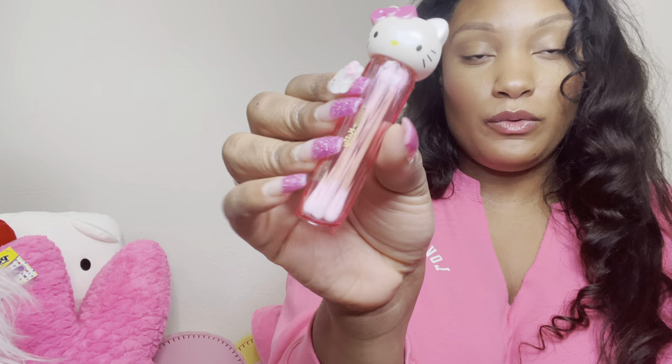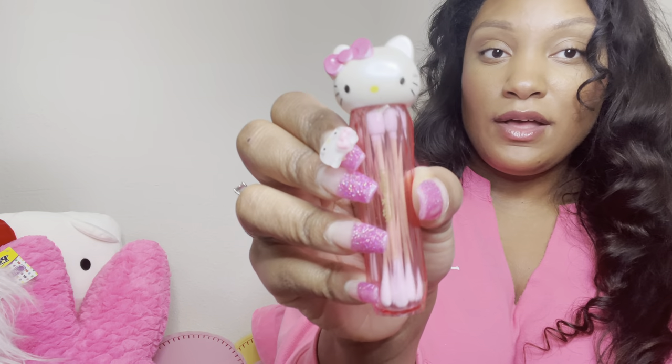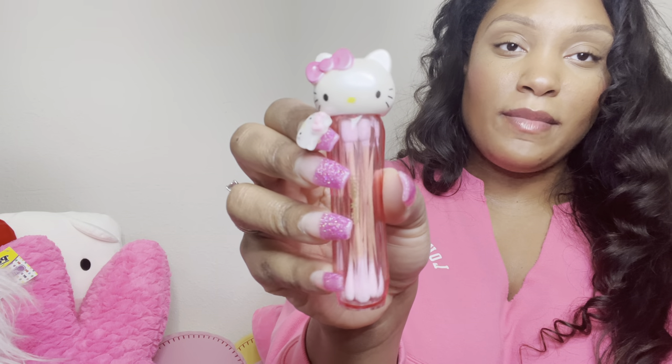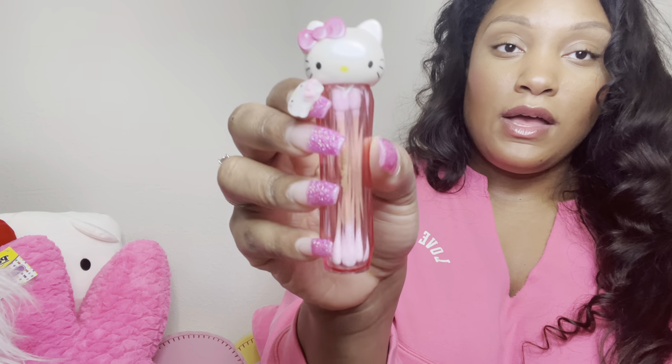I have my Hello Kitty little cotton round holder — that's what I'm using it for. This came in handy the other day when I needed to fix my makeup. I pulled one of these right out, so I like this.